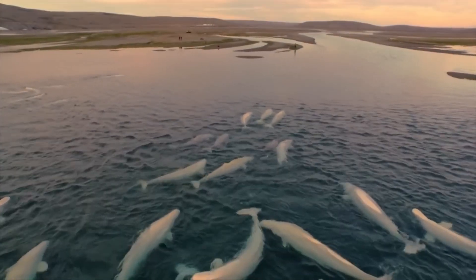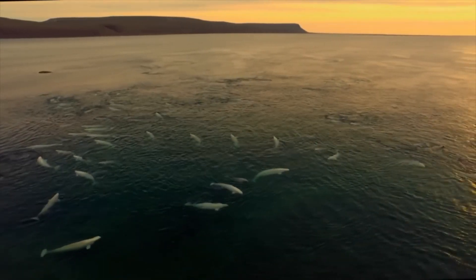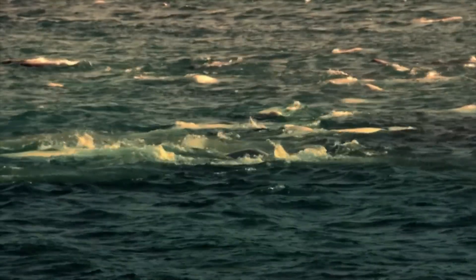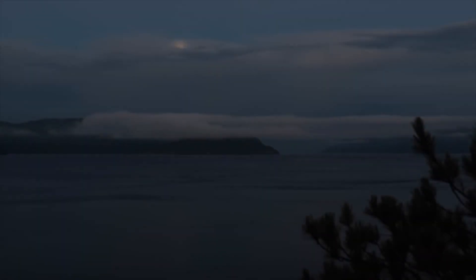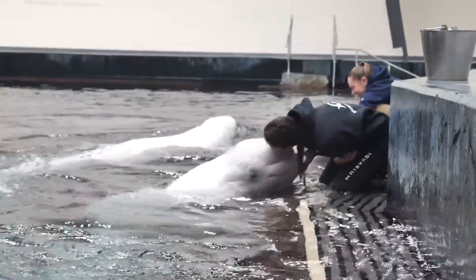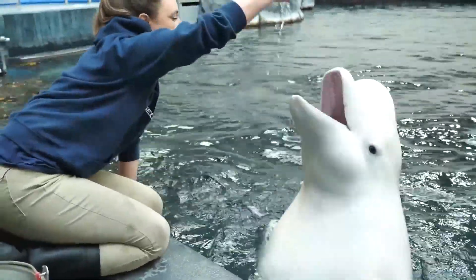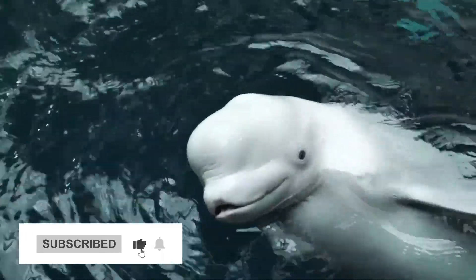Beluga whales are fascinating creatures that have uniquely adapted to thrive in their harsh arctic environment. They embody the wonder and resilience of marine life in the Arctic. Their sophisticated social structures, intricate vocalizations, and remarkable migratory patterns underscore the complexity of their existence. As we continue to explore and study these magnificent creatures, let's be inspired to appreciate and protect the delicate balance of life in our oceans, ensuring a future where beluga whales and all marine life thrive for generations to come. Thank you for joining us on this journey into the insane biology of beluga whales. Don't forget to hit that subscribe button and give us a thumbs up. Until next time, keep exploring!